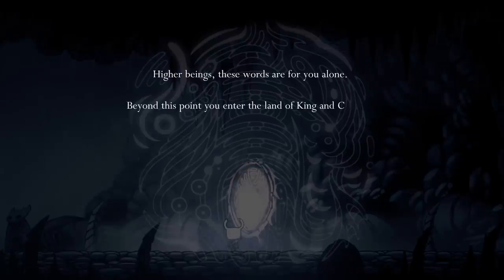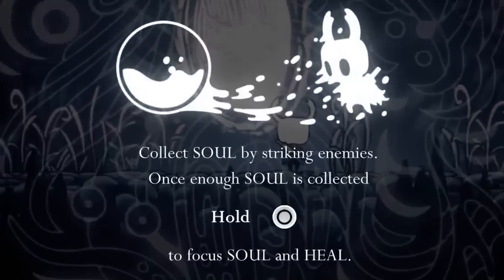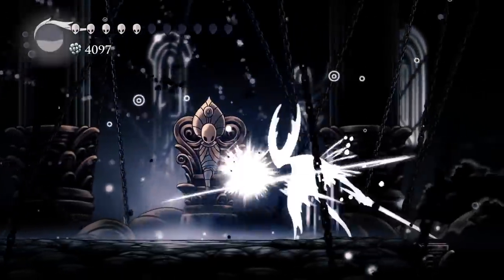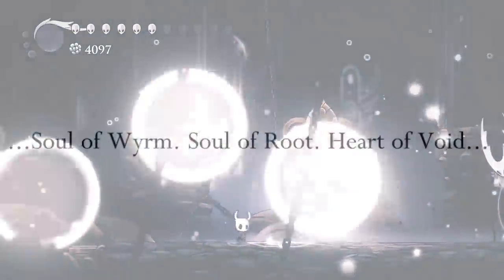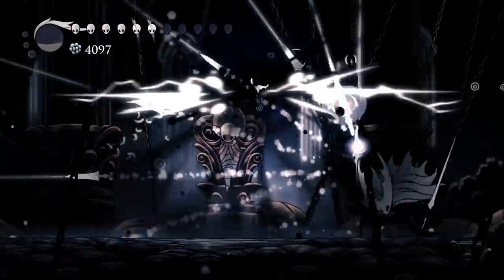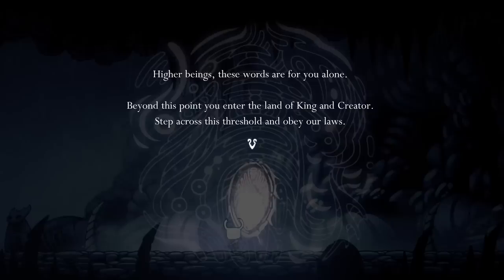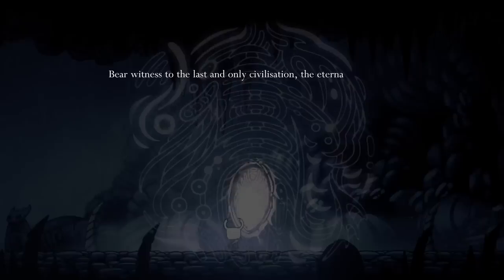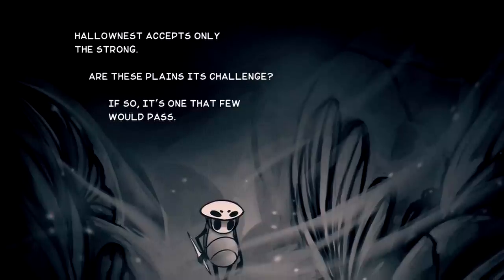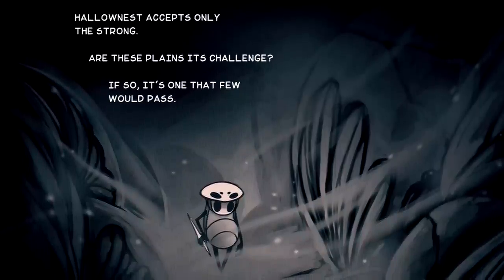But who exactly are these higher beings supposed to be? Some have argued that the tablets were left for the vessels. After all, the first lore tablet teaches the knight how to focus, a very specific ability seemingly only vessels are shown performing. And the vessels are the children of two gods, so it would be reasonable to call them higher beings. Another interpretation is that these tablets are speaking directly to you, the player — so higher beings in this case would be humans. Not sure how I feel about that.